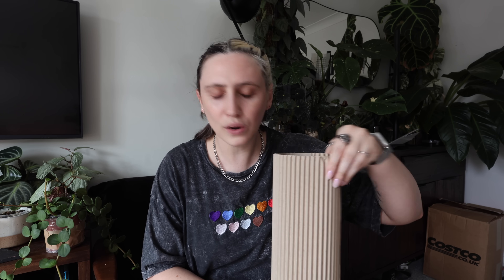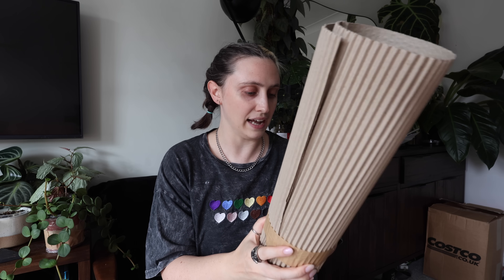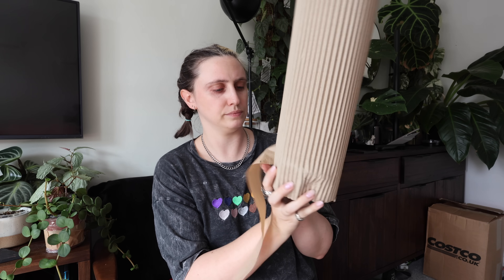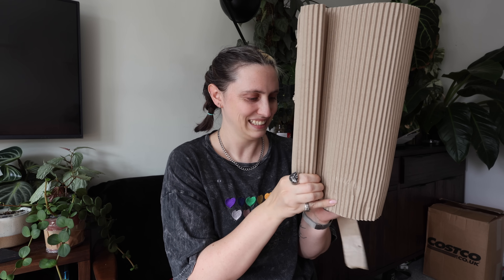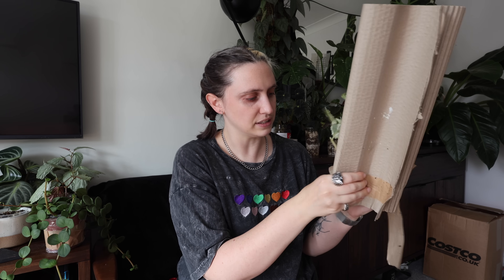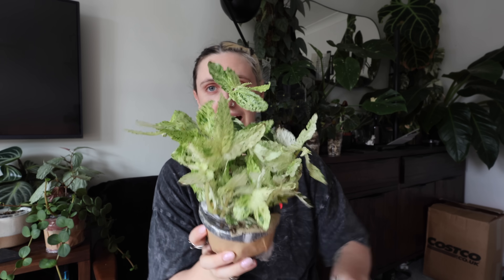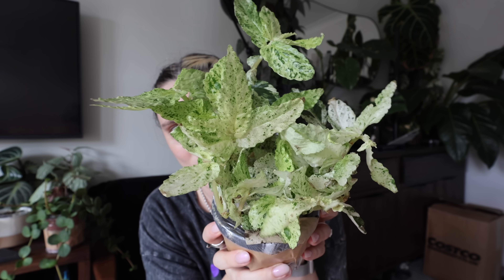The next one in here is kind of the reason I put in the order, because I saw that they had these and I immediately knew I had to have one. This is gorgeous — absolutely stunning. I'll give you a couple of seconds to have a guess at what this plant is.